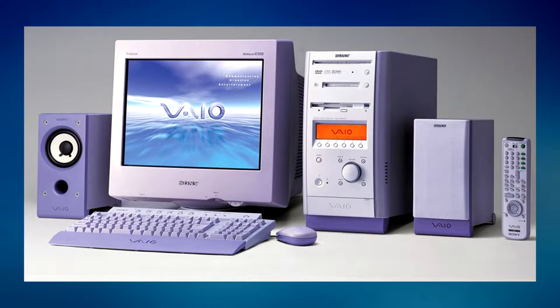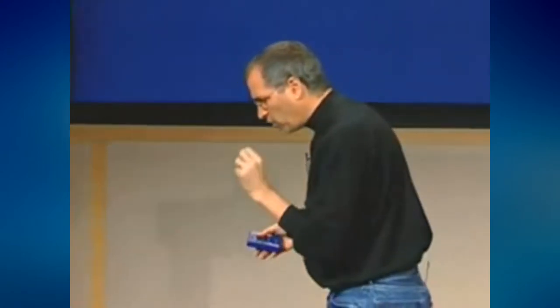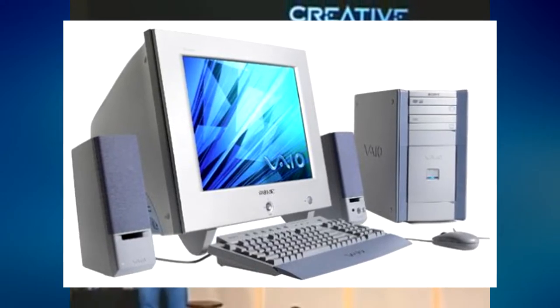In fact, Sony's VAIO range of desktops was so impressive that in 2001, Steve Jobs presented a VAIO PC running Mac OS X to Sony executives, with the possibility of a collaboration. However, Sony's VAIO team turned down the proposal, as they considered it to be a, quote, 'diversion of resources,' since the VAIO line of Windows-based computers was still selling more year after year.